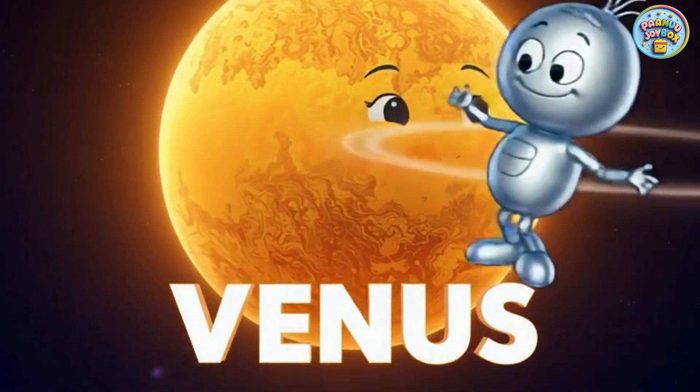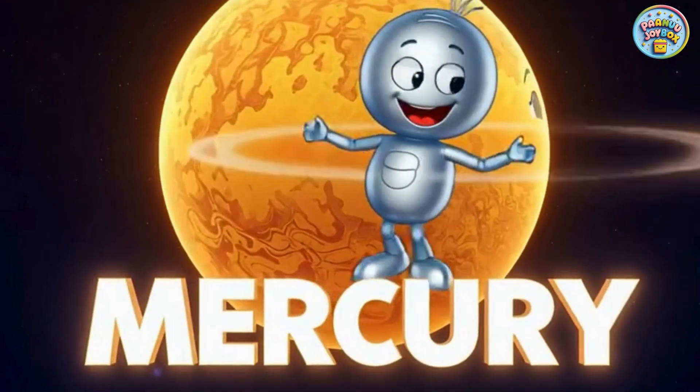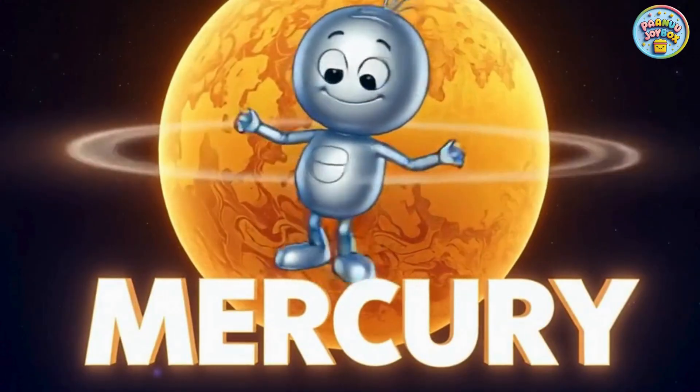This is Venus. Venus is the hottest planet because it is covered with thick yellow clouds. It shines very brightly in the night sky.